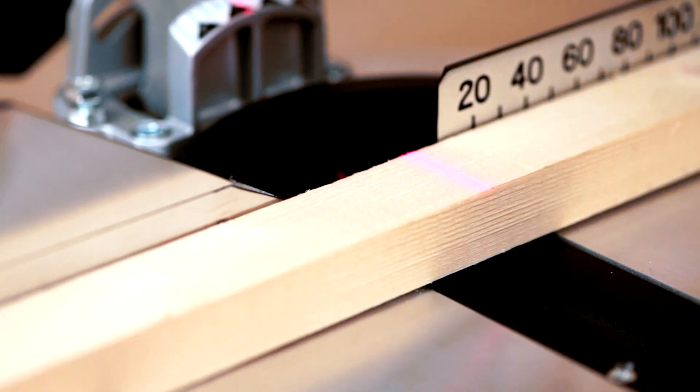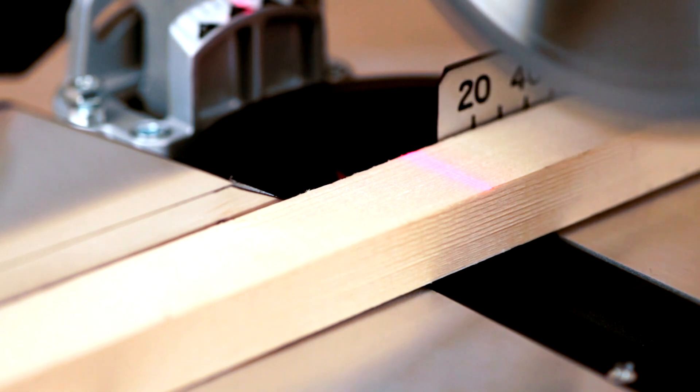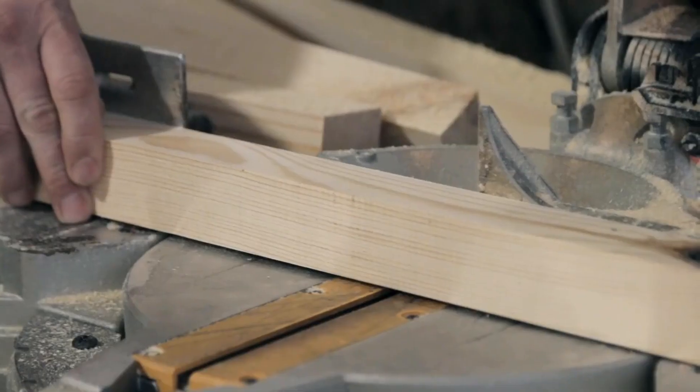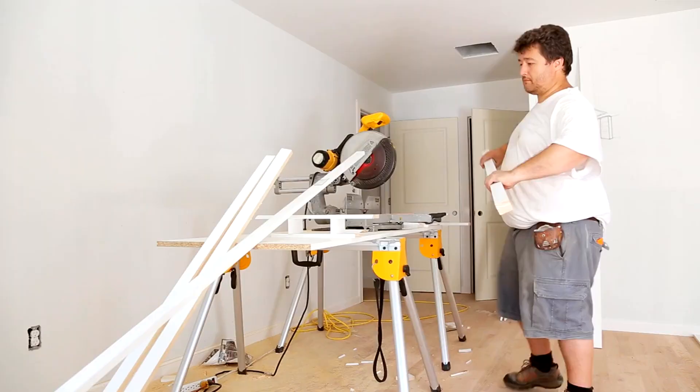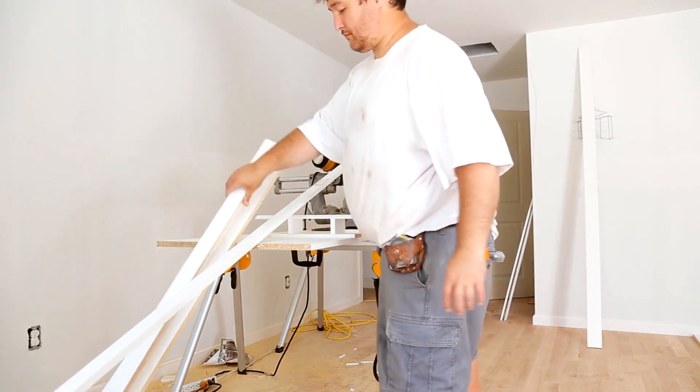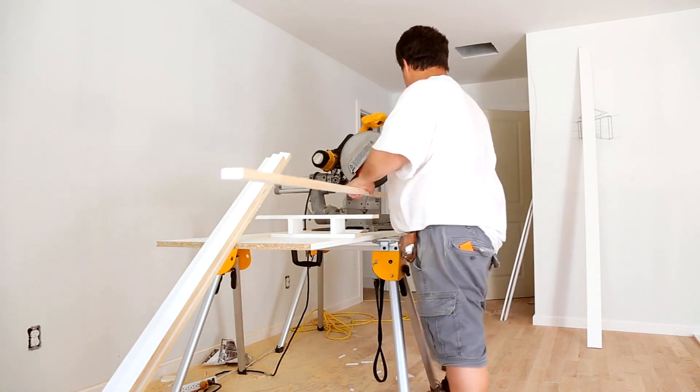When choosing between a 10- and a 12-inch miter saw, several factors must be considered. A 12-inch miter saw offers a larger cutting range and more efficiency, making it ideal for larger cutting projects. It has more cutting power and easily handles thicker materials. However, it's pricier to purchase and maintain, and finding blades can be challenging and costly.